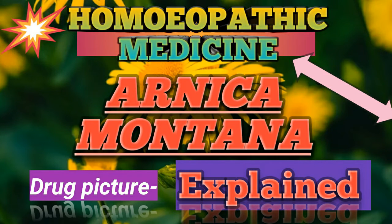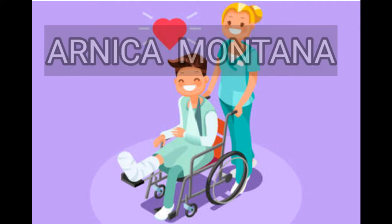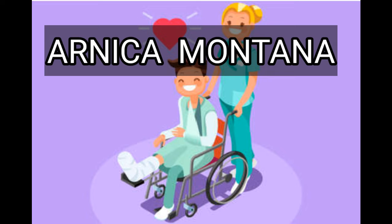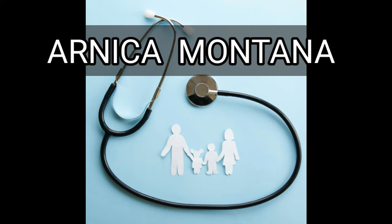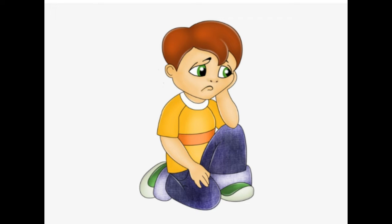Hello everyone, welcome back to my channel. In today's video we are going to learn about the most useful homeopathic medicine in our clinical practice — that is Arnica montana. This video is helpful for homeopathic practitioners as well as BHMS students, as Arnica montana is included in the first year homeopathic Materia Medica syllabus. I have explained Arnica montana in a very easy and simple way so that it will be helpful for everyone to remember all the symptoms.